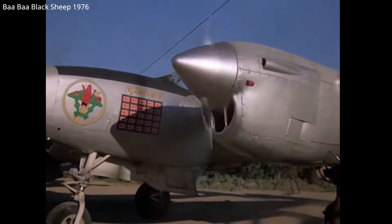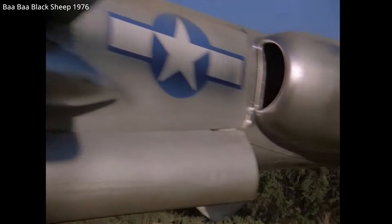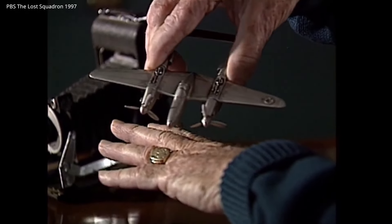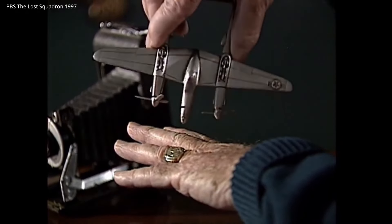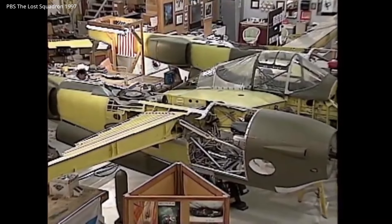In Europe, the P-38 had mixed success compared to in Asia. At the start of World War II for America, P-38s with relatively unseasoned pilots were rushed to Britain. Some aircraft were even lost en route to Europe, with the transatlantic flights having their own dangers. Watch the PBS documentary The Lost Squadron on YouTube for a true story of a P-38 squadron forced to land on an ice field in Greenland — they restore one of the snow-buried Lightnings.